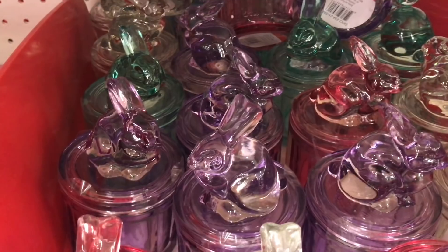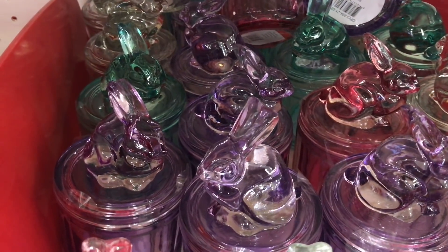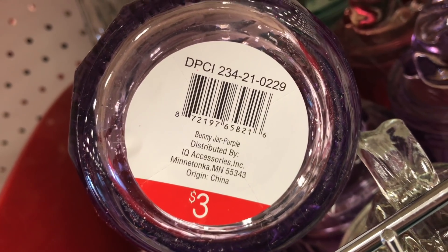Oh look at these jars, oh my gosh, this is so cute — I think I want one! There's lavender, pink, clear, and blue. These are $3 each and the DPCI is 234-21-0229.